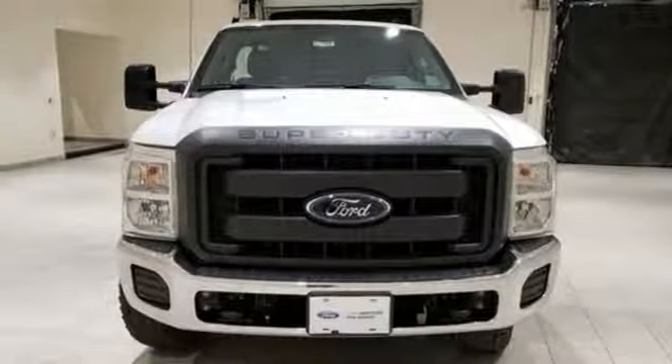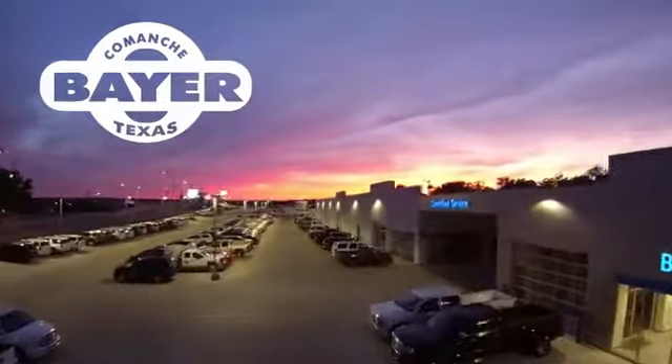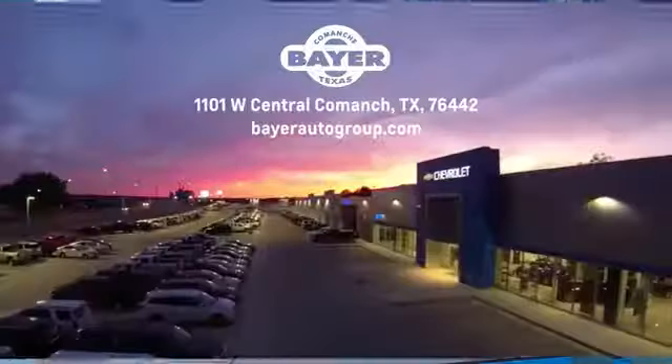It's a good-looking workhorse you can count on. Take it for a test drive today. Bayer Motors is your Central Texas one-stop shop for anything Buick, Chevy, or GMC. Stop in and see for yourself.